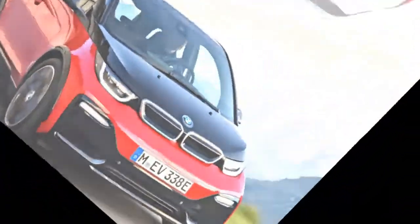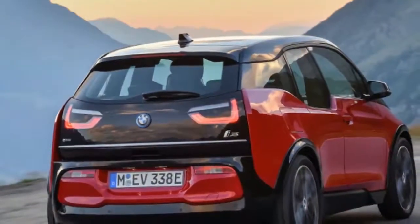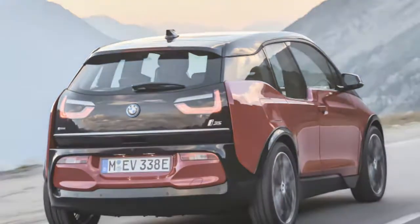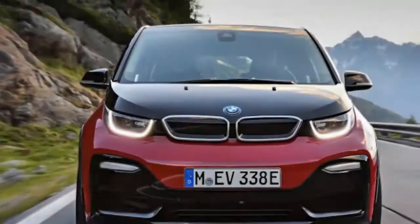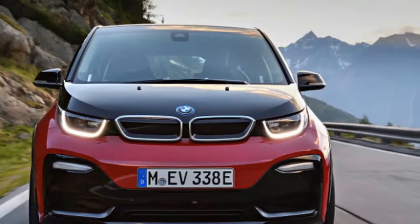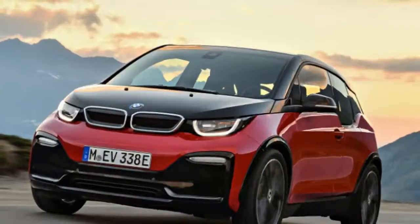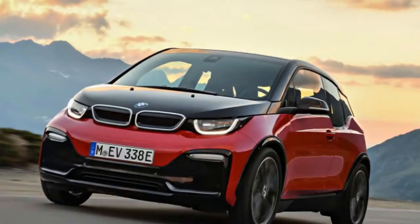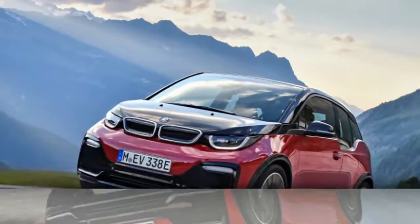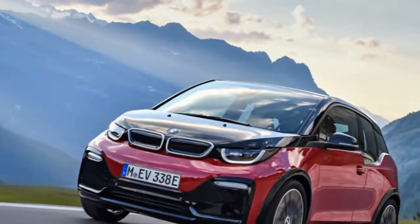All things considered, there isn't much to tell the casual spectator that the i3s is any different from BMW's other electric hatchbacks. There's a new badge, naturally, and some small bumper flares to cover the wider rubber the i3s packs at all four corners. The 20-inch wheels are each a half-inch wider, and the tires are 175/55 in front and 195/50 at the back — that's up by 20mm all around.